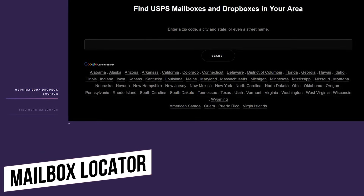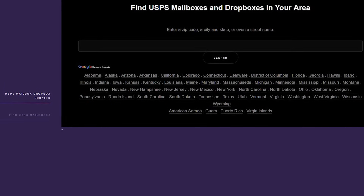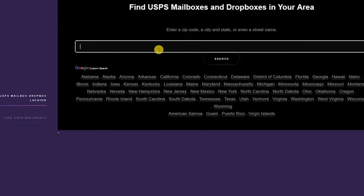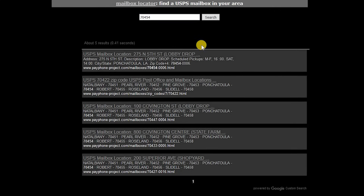Number three: Mailbox Locator. Sometimes it can be difficult to find a USPS mailbox. This site locates the nearest mailboxes to you. All you do on the site is put in your zip code, and there are the mailboxes closest to my location.